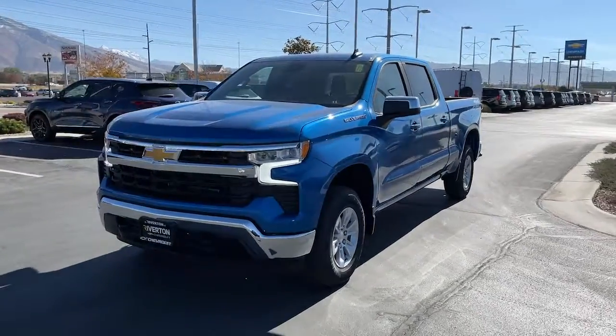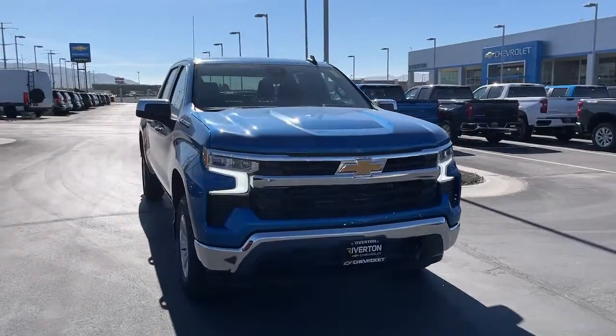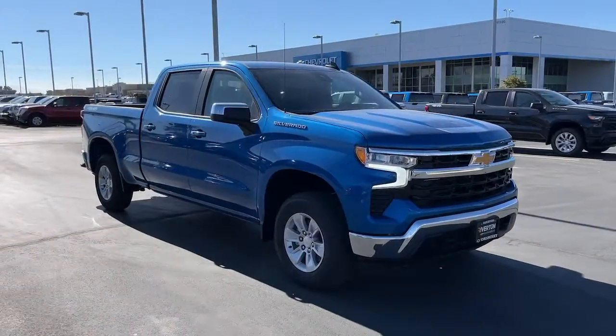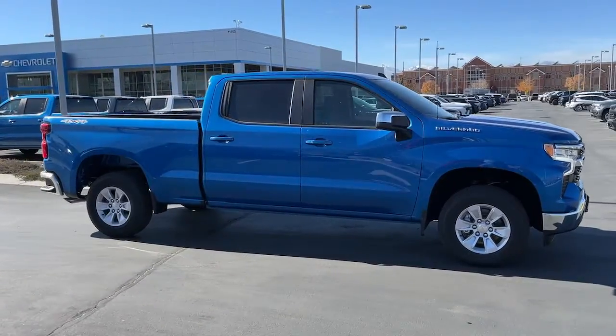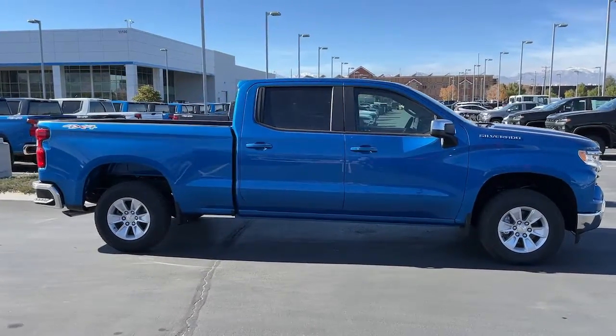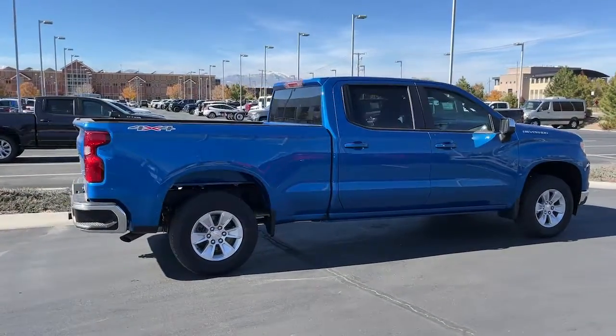Your next car could be the 2022 Chevrolet Silverado 1500. The smooth riding Silverado 1500 delivers rugged strength, a quiet and spacious cabin, agile handling, and technology that keeps you connected. These are just some of the great options this vehicle comes with.